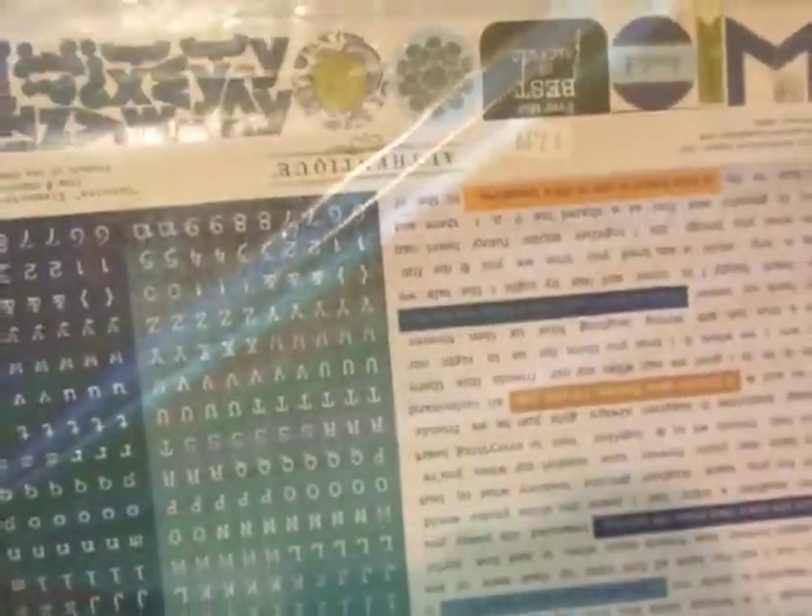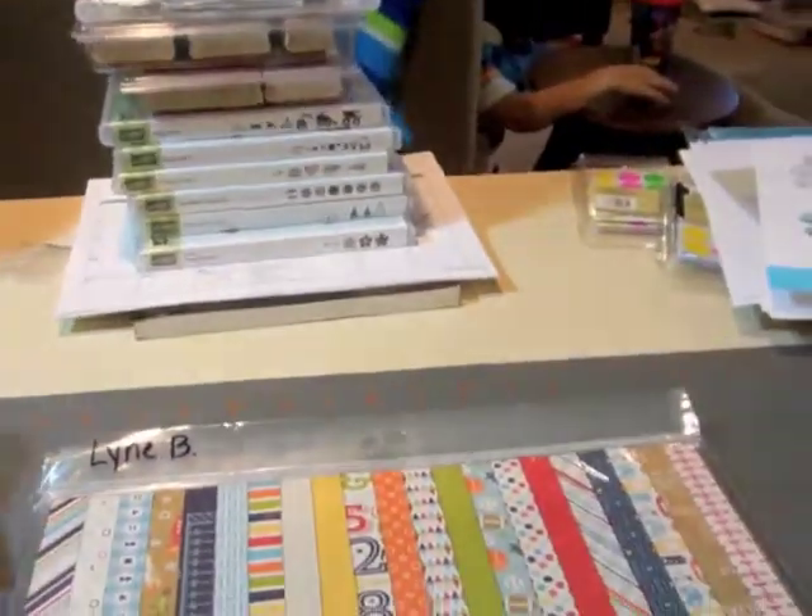This was a grab bag Stacia had put together. It's all the Authentique Loyal papers and stickers. I have the 6x6 of this but I really wanted the stickers and she added a price I couldn't refuse.